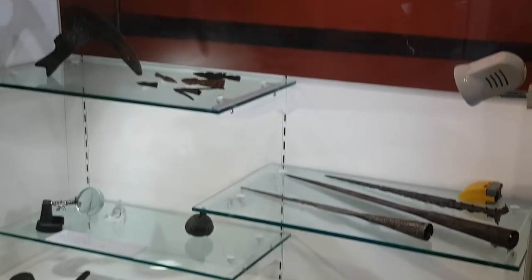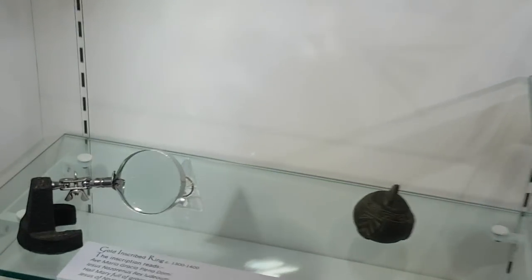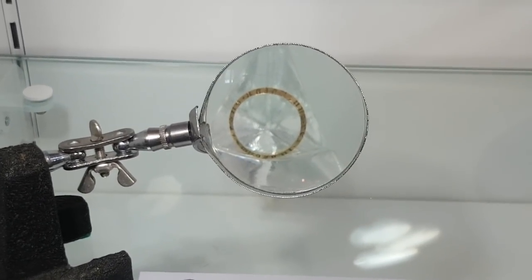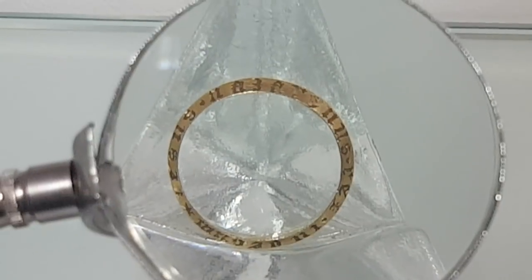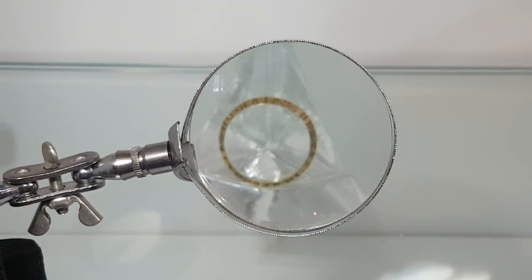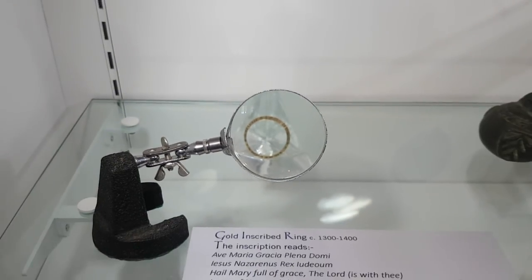Now we're in the section which is my kind of thing — swords, metal detecting finds and things. Look in here — you've got a little ring, an inscribed ring. That's the best view I'm going to get. And it's all inscribed and it actually says on it, 'Jesus of Nazareth, King of the Jews' — but in Latin. That's really nice.